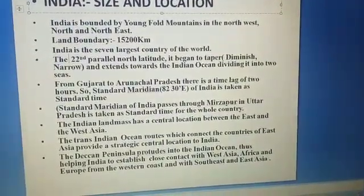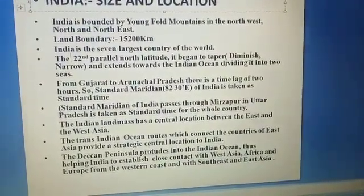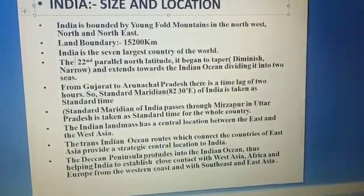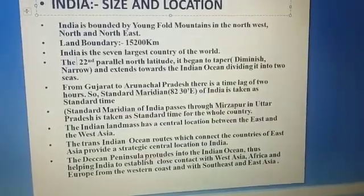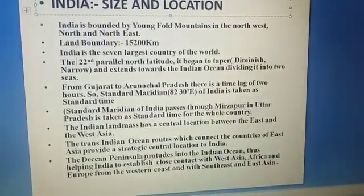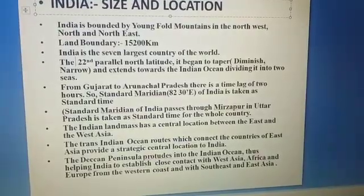The Deccan Peninsula consequently helps India secure connections with Africa, Europe, and West Asia from the west, and with Southeast and East Asia from the eastern seaboard.